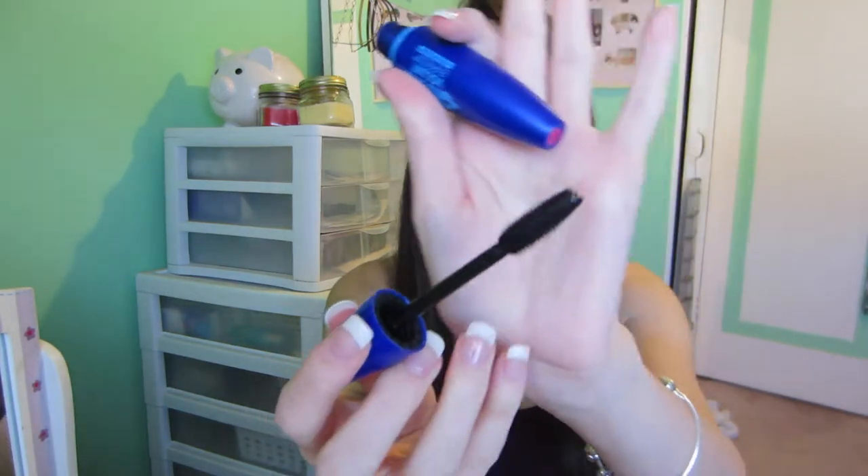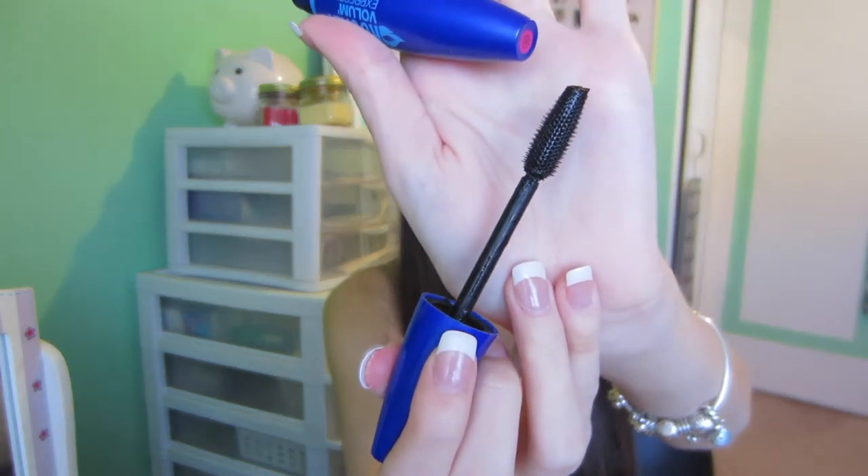Next I have three mascaras of the year, all from different companies. First is the Maybelline Rocket Volume Express — it's black and waterproof. It has a fat plastic wand and gives great volume, but it can get a little clumpy, especially if you wiggle the wand through your lashes. I recommend just pulling them straight up — no wiggling required.